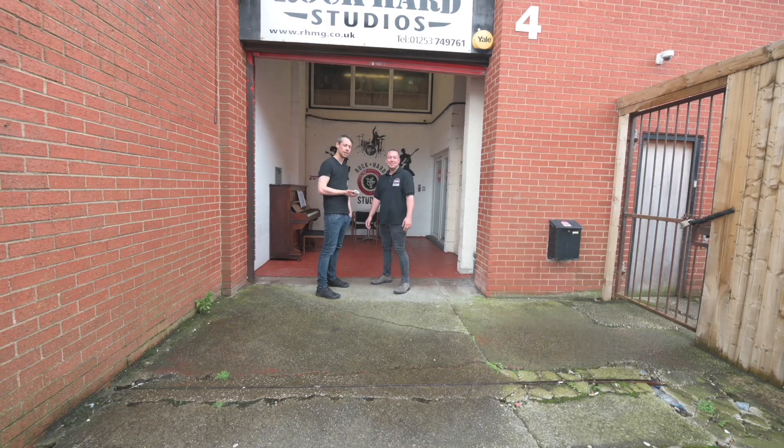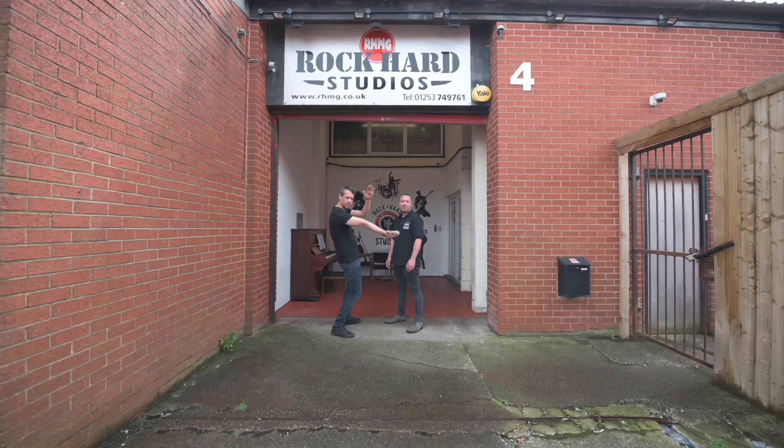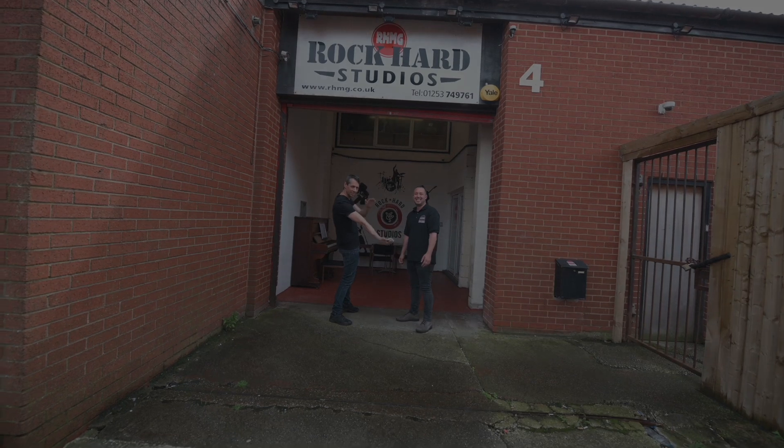Thanks for showing us your mics. No problem, it's a pleasure. You should check out Rockard Studios in Blackpool because they've got loads of cool stuff. Like, subscribe, and ring that bell and stay alerted to any new videos that we bring out.